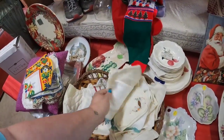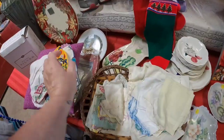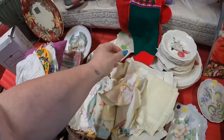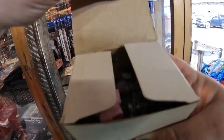You do need to watch to the end of the video, because there is something special about these handkerchiefs. Here is another one with a pretty floral pattern. I typically pull all of the color out of these baskets, so if you came by one after I had been there, you wouldn't find much.